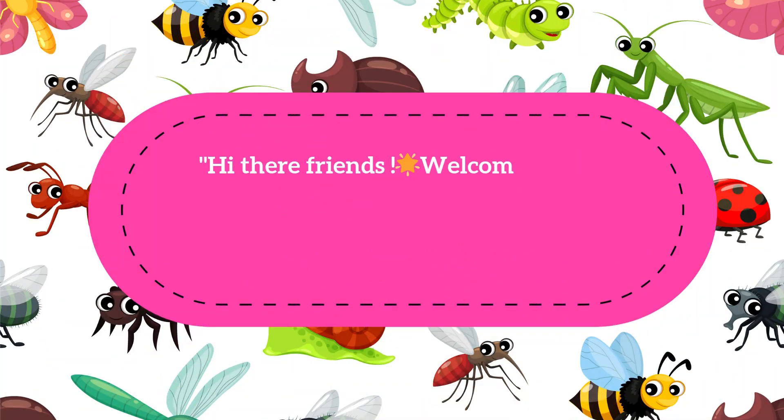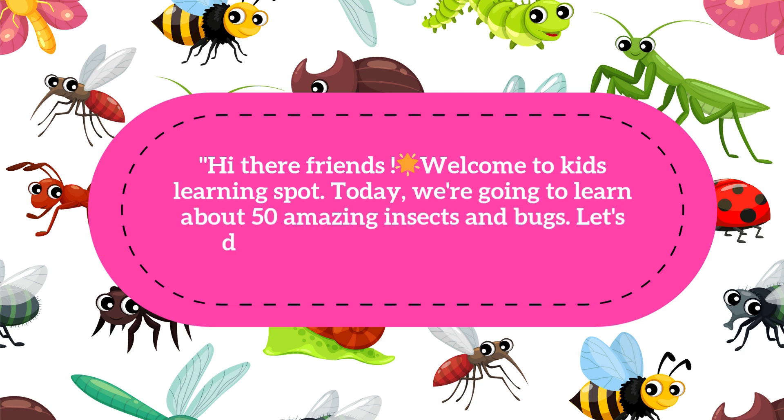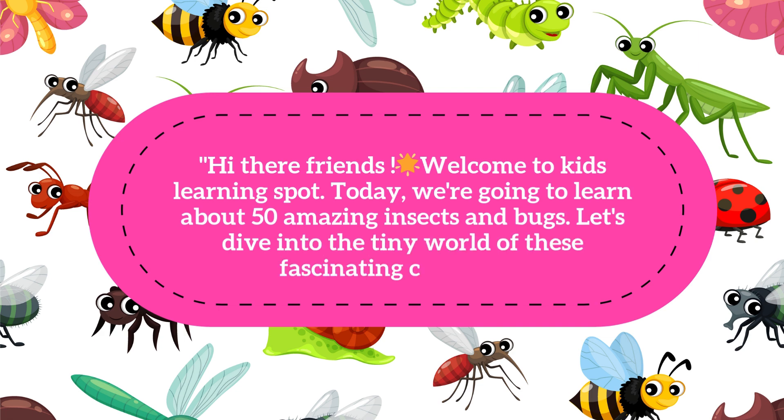Hi there friends, welcome to Kids Learning Spot! Today we are going to learn about 50 amazing insects and bugs. Let's dive into the tiny world of these fascinating creatures. Are you ready? Let's go!